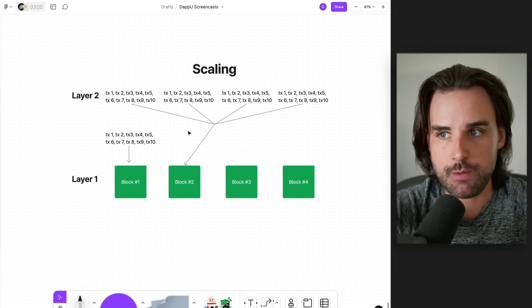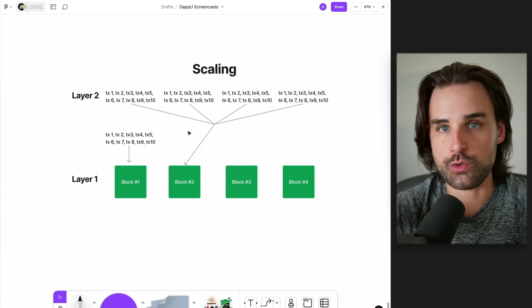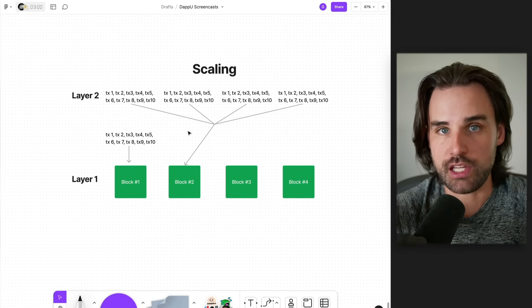But what this upgrade does is it creates a new storage slot — these are called blobs — and these new blobs are what are going to reduce transaction fees on layer two.